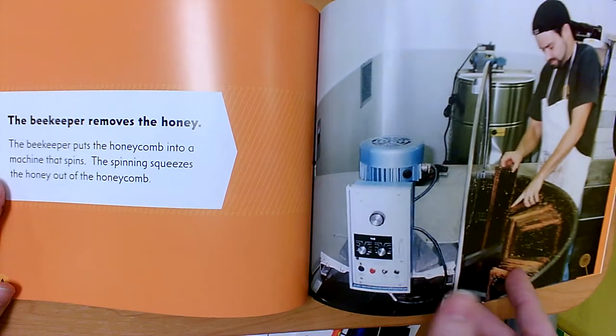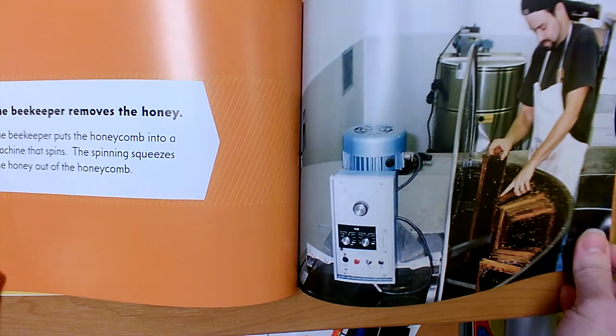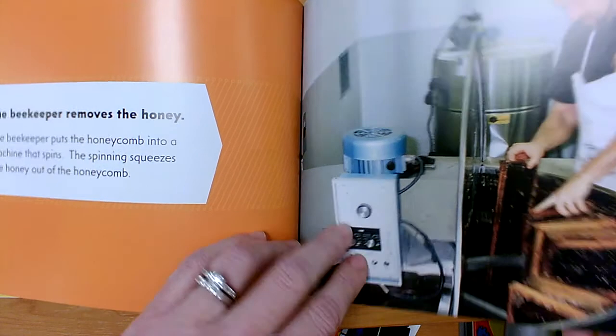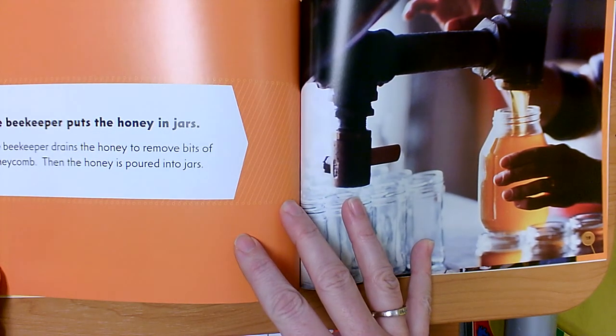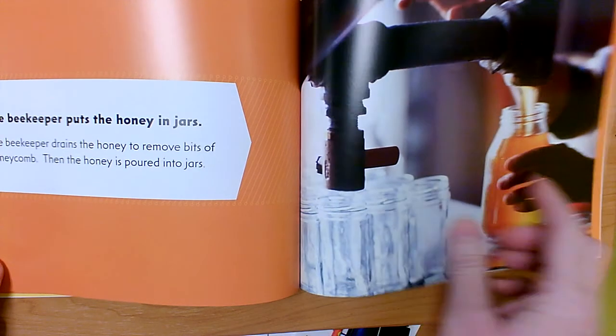I love how our photograph helps us understand the text. That must be the machine that spins, and these are the honeycombs that came out of those man-made hives. The beekeeper puts the honey into jars — they drain the honey to remove all the bits of honeycomb, then the honey is poured into jars.